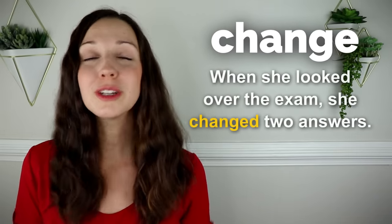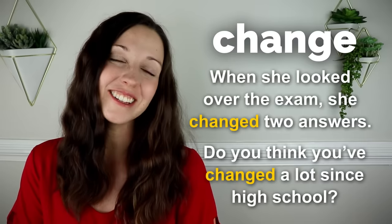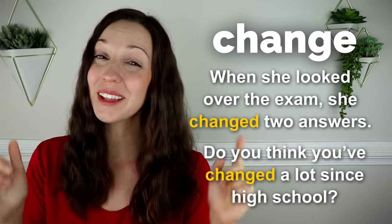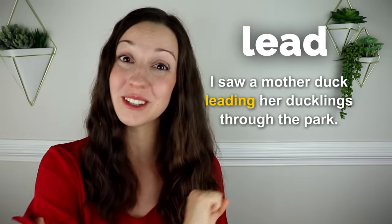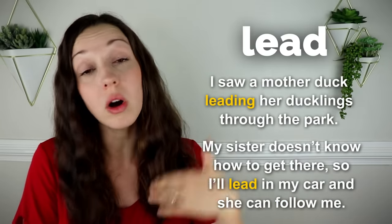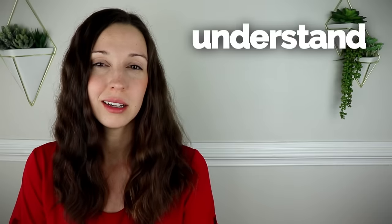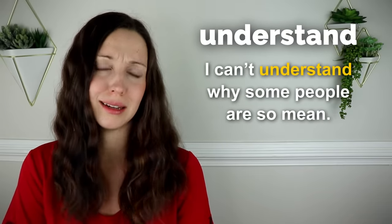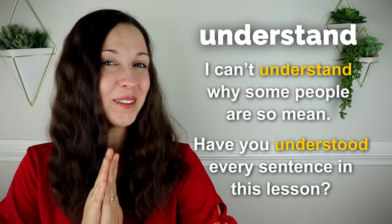Change. When she looked over the exam, she changed two answers. Do you think you've changed a lot since high school? Let me know in the comments. Lead. I saw a mother duck leading her ducklings through the park. My sister doesn't know how to get there, so I'll lead in my car and she can follow me. Understand. I can't understand why some people are so mean. Have you understood every sentence in this lesson? I hope so.